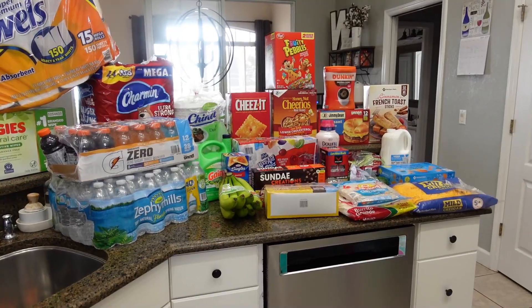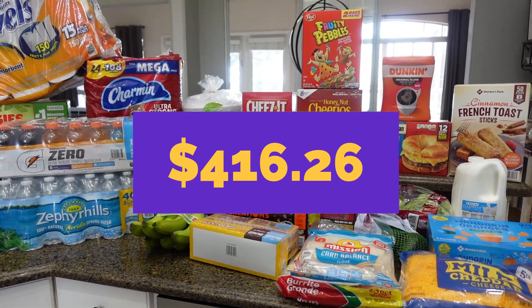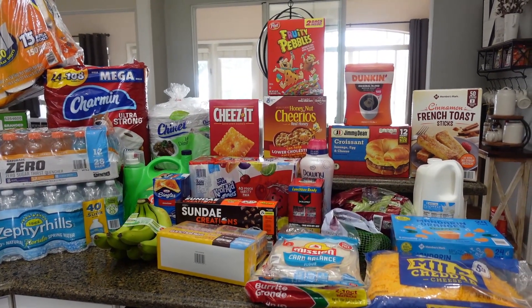And that is everything. Like I said, my total was a little over $400. I don't have the receipt with me but I'll put it on the screen. I've got to hurry up and put this cold stuff away, get little man out of his car seat and let him stretch out a little bit.